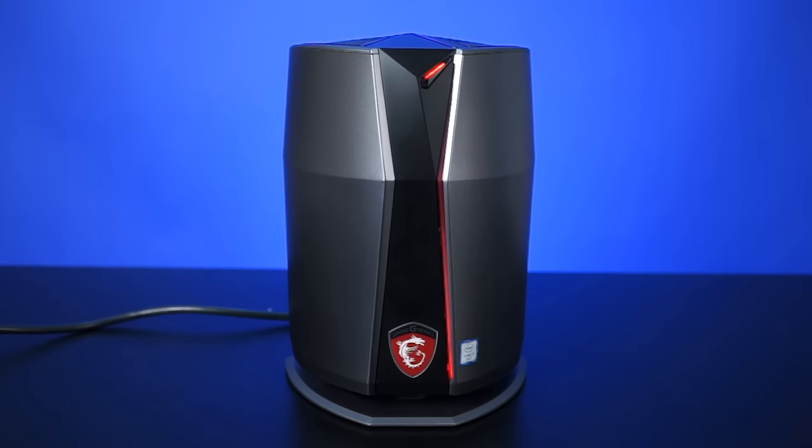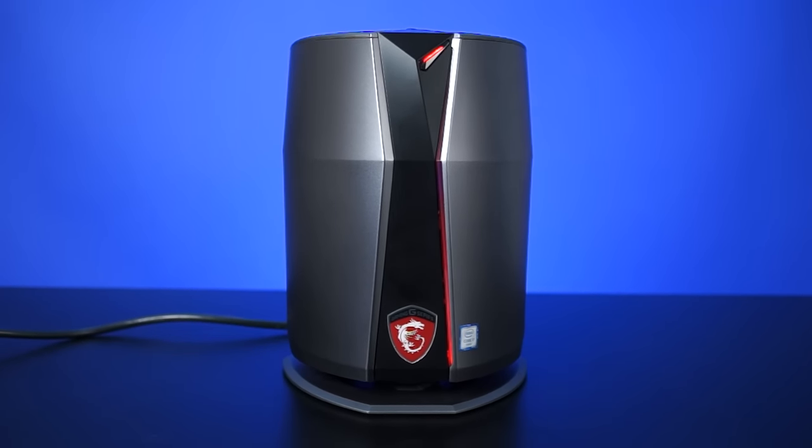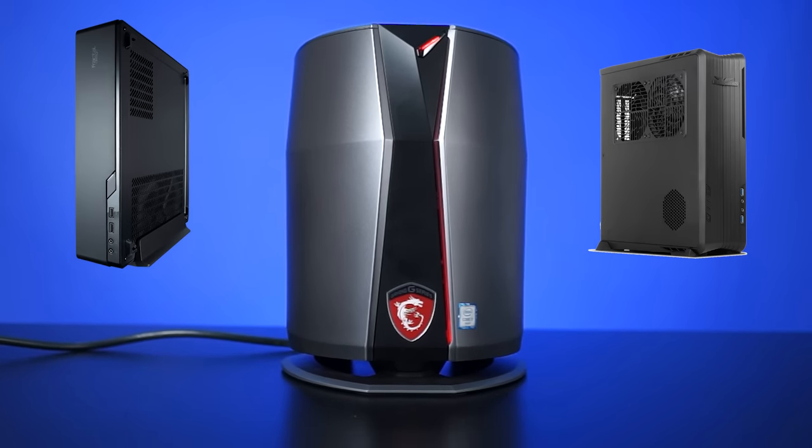Let's start off with the Vortex. This cylindrical PC might look tiny, but looks, as we all know, can be deceiving. The Vortex is 27.8cm tall and has a volume of 6.5 liters. Just to put that into perspective, that's less volume than the Silverstone Raven as well as the Fractal Design Node 202.